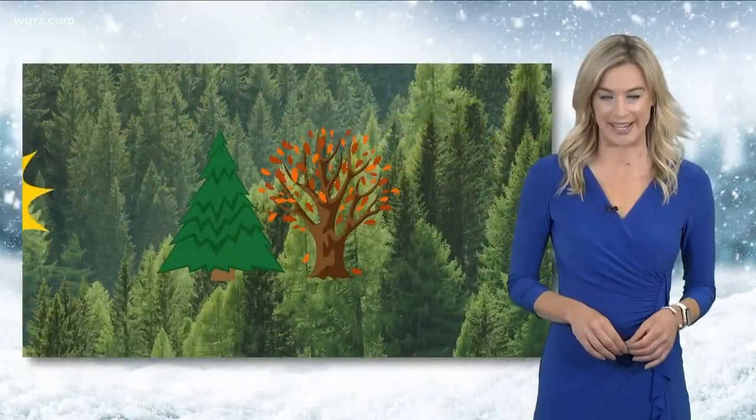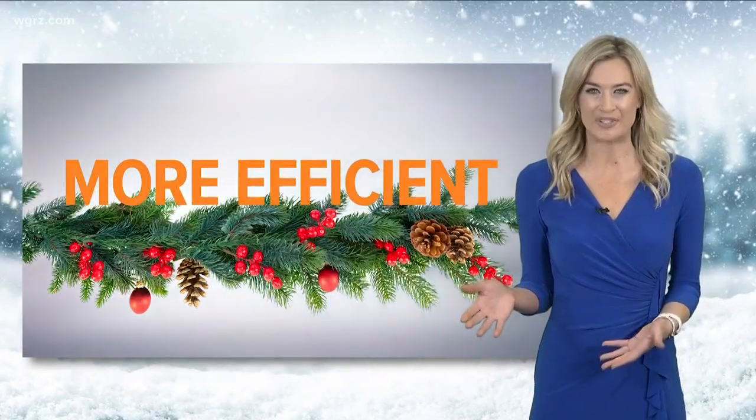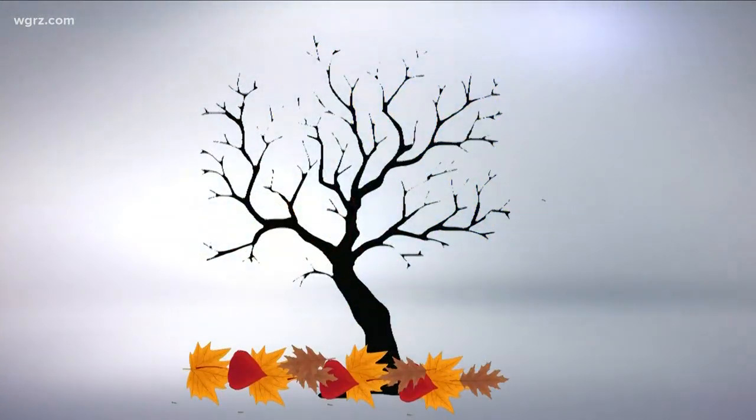Deciduous trees and evergreens both depend on sunlight and moisture for survival. The difference is that evergreens are more efficient at using the energy and nutrients. We all know there's a lot less sunlight in the fall and winter. Deciduous trees are forced to withhold nutrients from their leaves, causing those leaves to turn brown and fall.